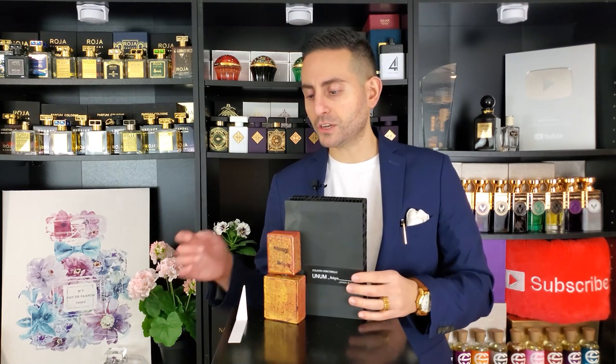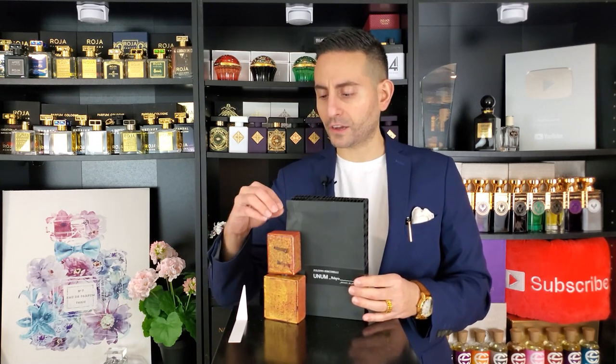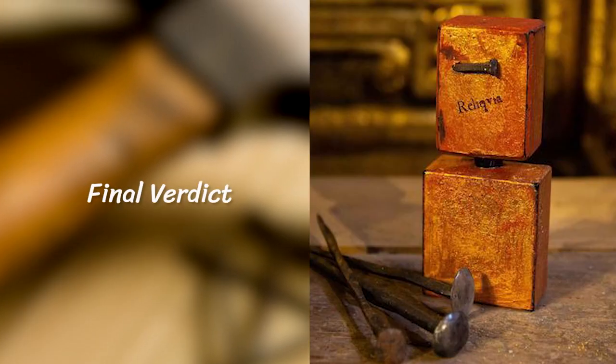In terms of versatility, people will argue it leans traditionally masculine because of the incense, pine, patchouli, and some of the other darker, earthy ingredients. However, I find that it's truly unisex — wear what you love at the end of the day. It's perfect for colder weather, perfect for a formal occasion, and great for somebody a little bit older and more experienced with niche fragrances. The presentation is one of the absolute coolest I've ever seen — the nail, the color of the bottle, that copper golden hue.